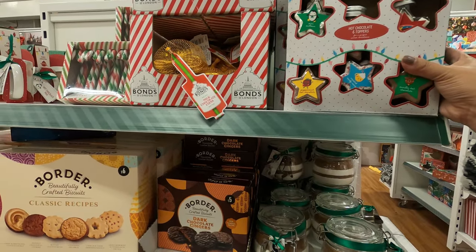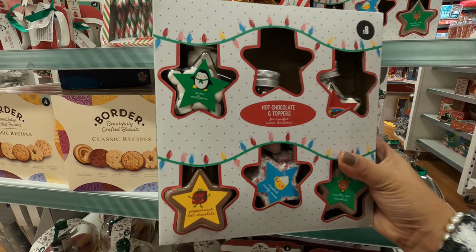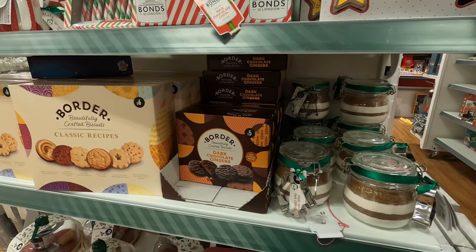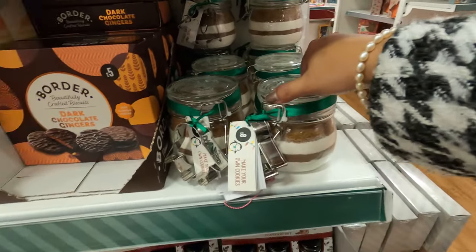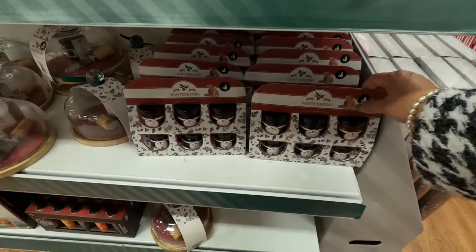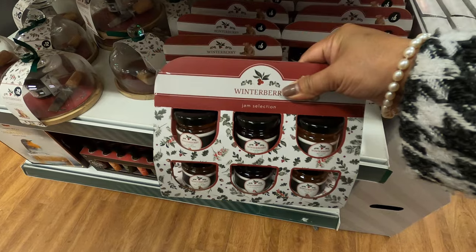This hot chocolate and tapas is only £8. Make your own cookies in a jar for only £8. Ooh, dark chocolate gingers — that sounds yum. £6 for this winterberry jam selection.